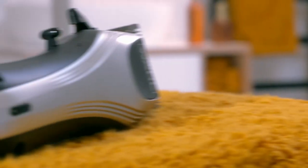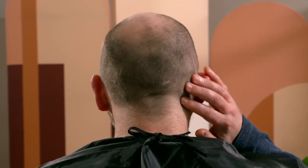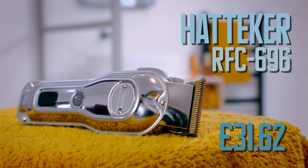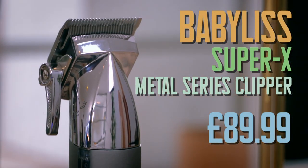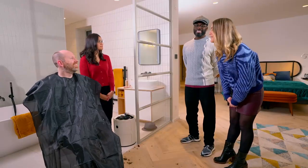With our mid-priced pair doing a solid job, the test is over and Ian is well and truly trimmed. But which pair is their favourite — number one, the budget option from Hatika; number two, the most expensive from Babyliss; or number three, the mid-priced pair from Wahl? Both choose number three.